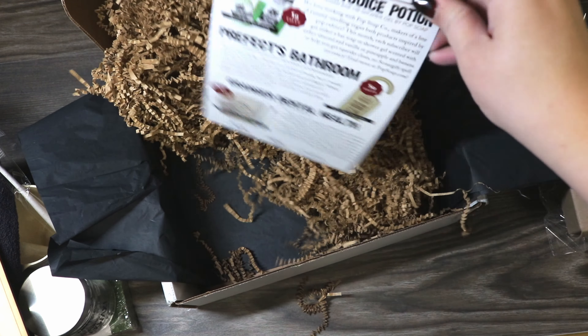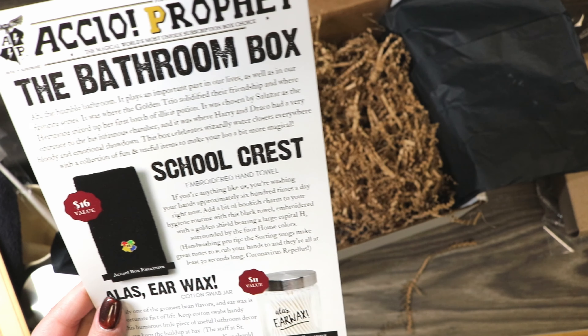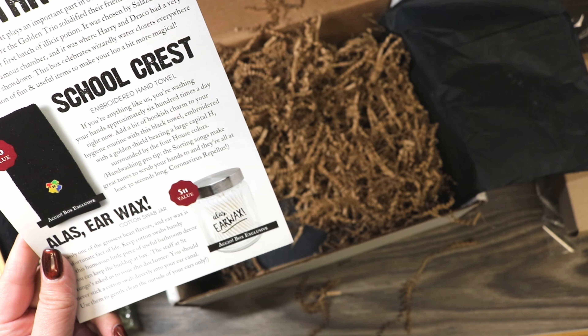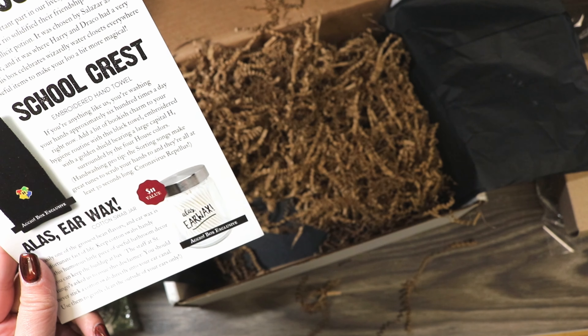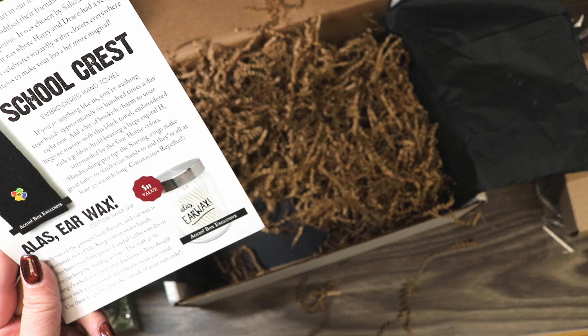Let's look at our Accio Prophet. So this is the bathroom box. The card reads: 'The humble bathroom plays an important part in our lives as well as in our favorite series. It was where the golden trio solidified their friendship and where Hermione mixed up her first batch of illicit potion — Polyjuice Potion. It was chosen by Salazar Slytherin as the entrance to his infamous chamber, and it was where Harry and Draco had a bloody and emotional showdown.'